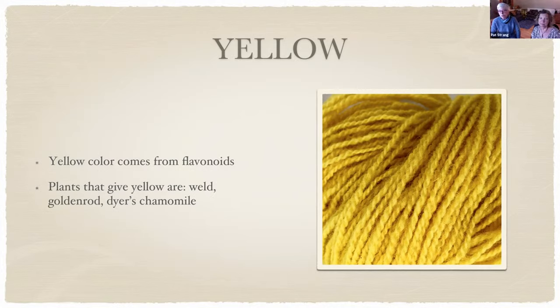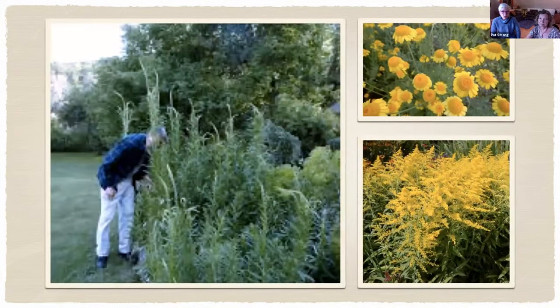Goldenrod you might not want in your garden, but you can forage for it — it grows all over Western North Carolina. Dyer's chamomile is a nice, not-very-showy flower that also gives a nice yellow. The picture on the left is weld, which gets very tall as you can judge by the person standing beside it. It's a biennial — this is how it looks in its second year when you harvest it. It will self-seed, so you can leave a few plants or replant the next year. Top right is dyer's chamomile, and bottom right is goldenrod.